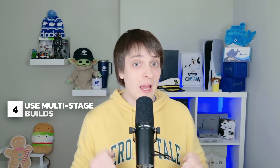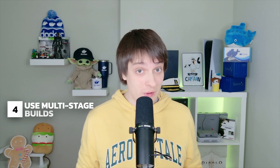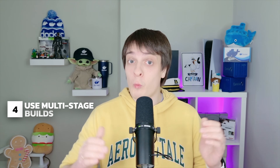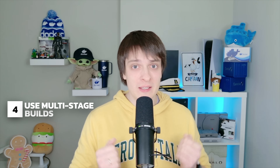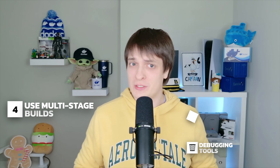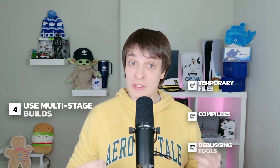If your container has unnecessary dependencies, libraries or tools left over from the build process, attackers have more to work with. Instead, use multi-stage builds. Build your app in one stage, then copy only the necessary files to a final, smaller image. This removes debugging tools, compilers and temporary files — resulting in a smaller, cleaner and more secure container.